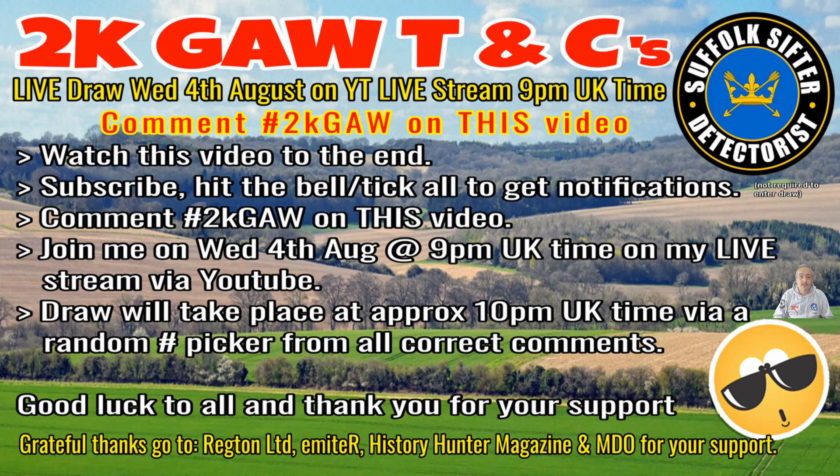Thanks for your support and for me hitting 2K and beyond. Grateful thanks go to Regton Limited, Imitar, History Hunter Magazines, and MDO for your support. So what are you waiting for? Go down to the comments and hashtag 2KGore. Good luck — see you the 4th of August.